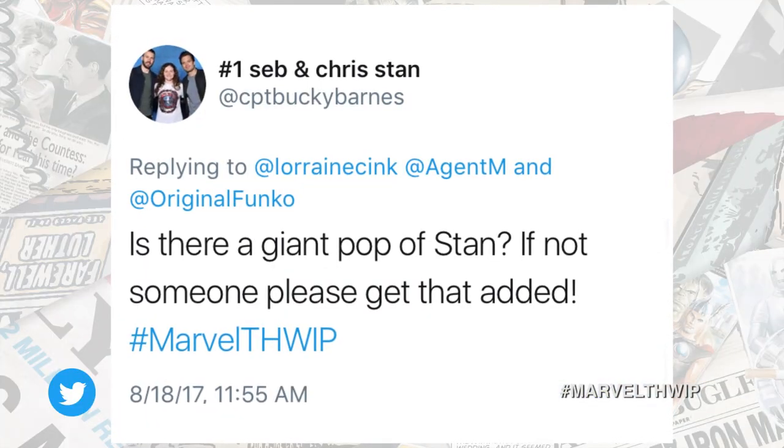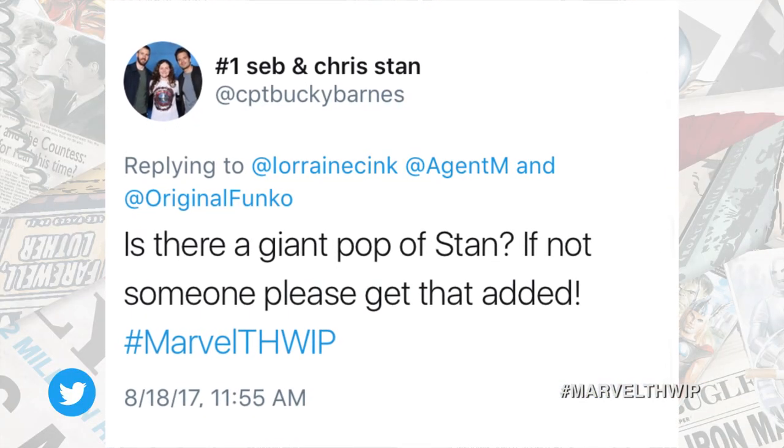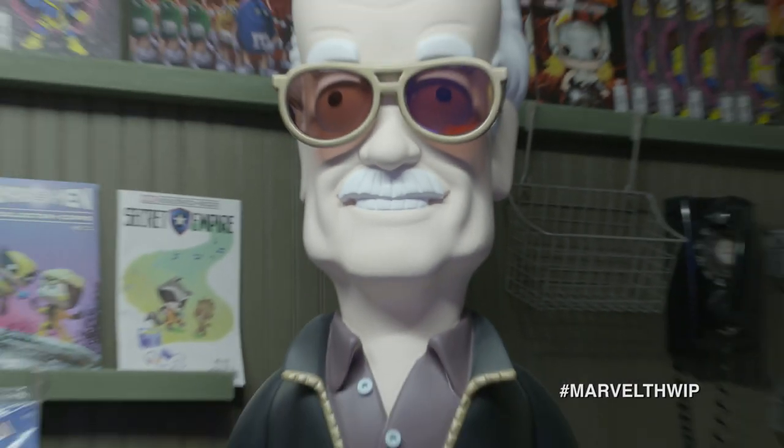We got a bunch of tweets coming in. First, Captain Bucky Barnes asks: is there a giant pop of Stan Lee? If not, someone please get that added. It's actually not a pop — that is a Vinyl Idol. We actually do have a different line of product called Vinyl Idols, and he is one of them. You can actually purchase those. You can have your own Stan Lee cameo. We do make Stan Lee pops and Dorbz as well, but that one is a Vinyl Idol. And he looks great here.